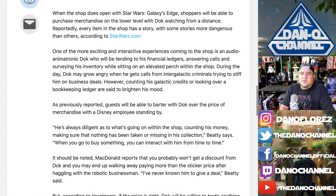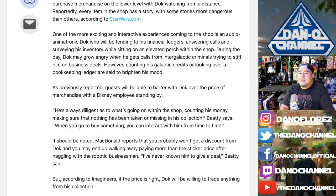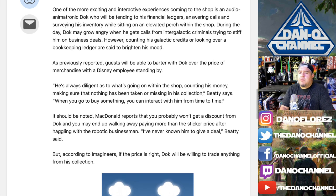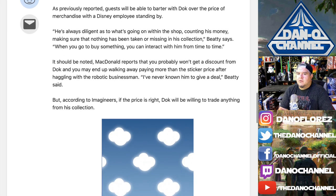If you guys have an idea about the bartering, leave it in the comments. According to McDonald, you probably won't get a discount from Doc, and you may end up walking away paying more than the sticker price after haggling. 'I've never known him to give a deal,' said Beatty. I wonder if paying more means you get something extra and unique. According to Imagineers, if the price is right, Doc will be willing to trade anything from his collection — but probably not the Wampa or Krayt Dragon.